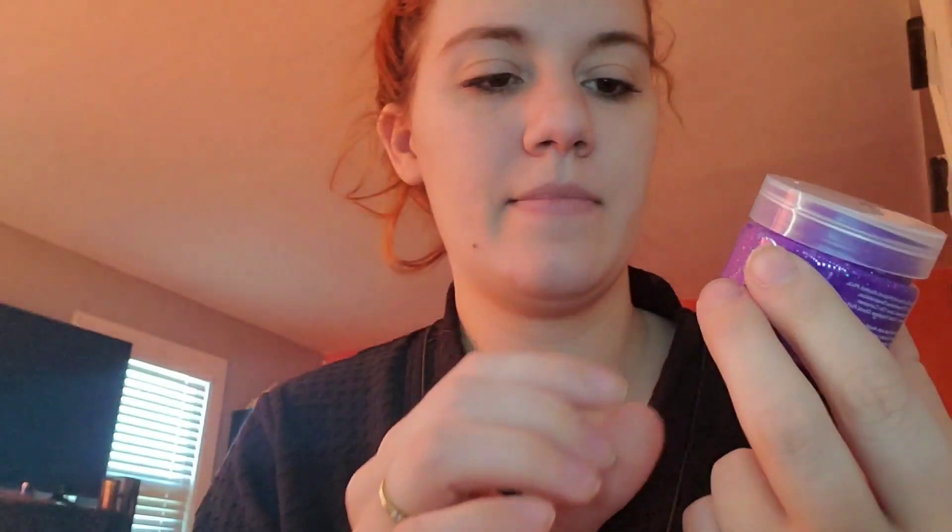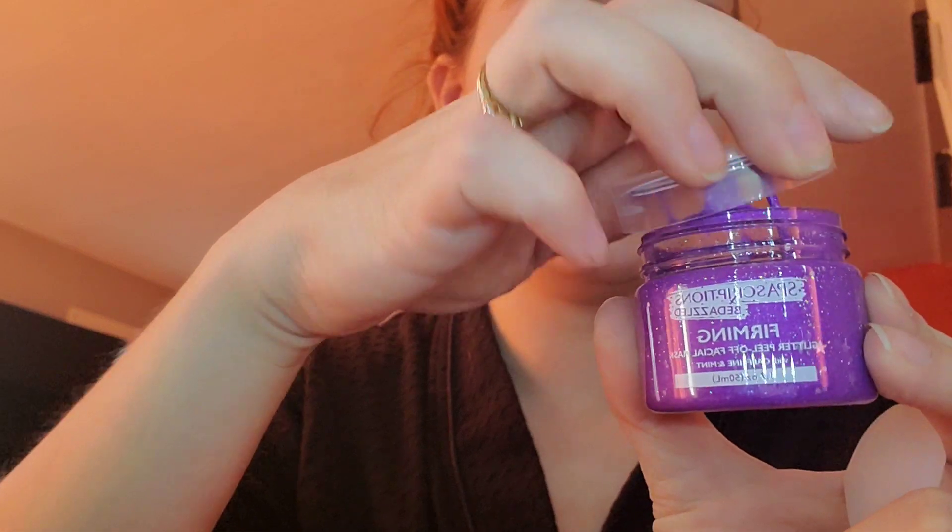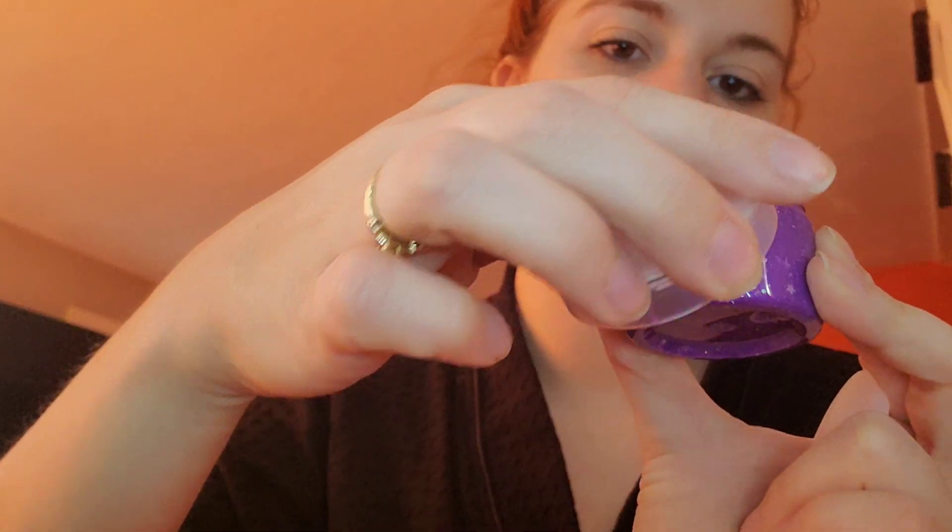My cat just — no, no, no. You're not tipping over my whole filming set that is precariously balanced. I'm trying Spascriptions — they have a whole set of paint-on masks that I am now going to off-camera struggle to get out of this box because I bought them as a box set. So I'm trying the firming one today because I'm feeling like an old wrinkly woman. It's got glitter in it, and the set came with this applicator brush, so we'll give that a go while we start up this story.